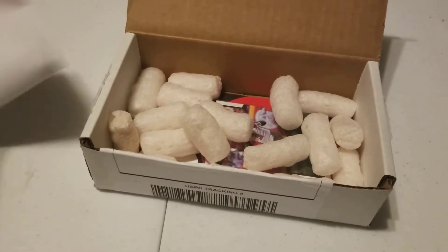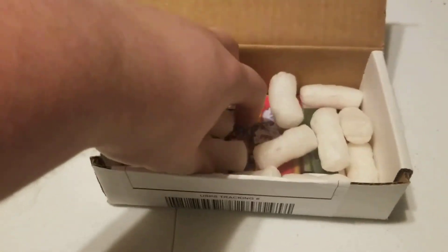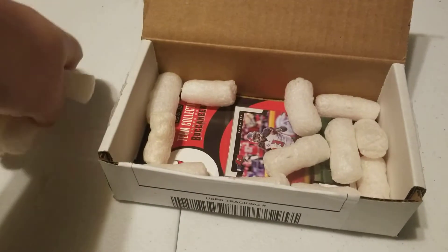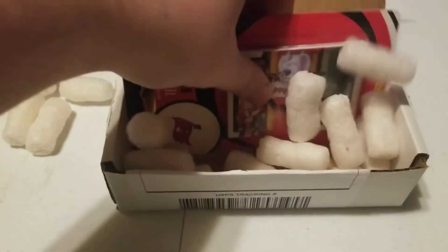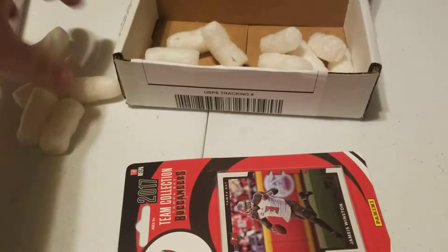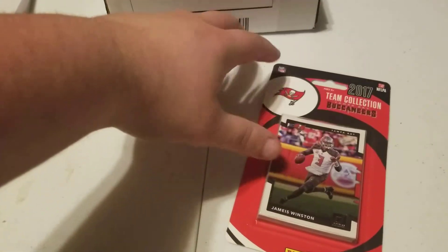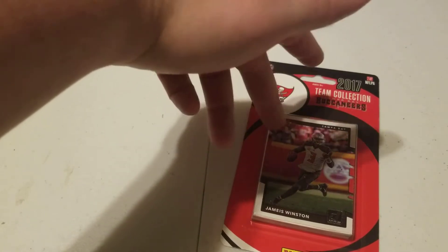Hey everybody, my name is Das and welcome to this video. I just got done opening some mail. What we have today is honestly unrelated to the Super Bowl — if you check years back, I did a vlog literally years ago saying I was a Bucks fan back when they basically sucked. I am happy that they got a Super Bowl, but this is not related to that. I honestly bought this set before the Super Bowl.